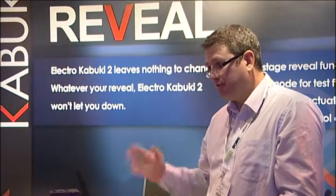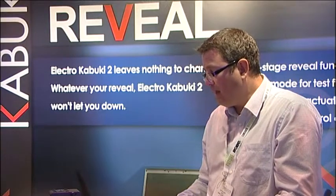Hi and good morning. My name is Tim Lloyd. I work for Magnet Shirts. We are the designer and manufacturer of the Electro Kabuki system. We have been manufacturing this for five or six years now and it's been used widely throughout the world of major events and staging companies.